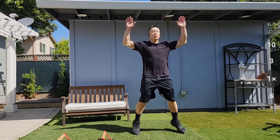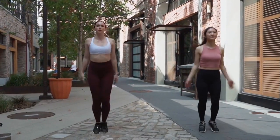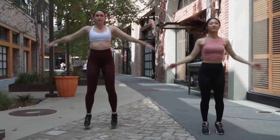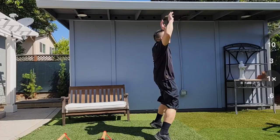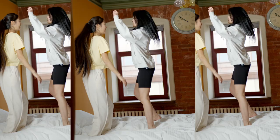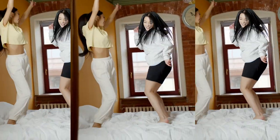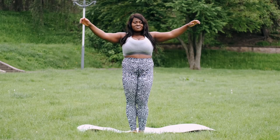Exercise number six: jumping jacks date back to the early 19th century and were originally called star jumps — used as a warm-up exercise by the military and later popular in physical education classes. They are a universally recognized exercise included in fitness routines, warm-ups, and aerobic workouts around the world. Jumping jacks are a high-intensity cardiovascular exercise that can burn approximately 100 to 200 calories in 10 minutes depending on intensity, and they engage multiple muscle groups including the legs, arms, core, and cardiovascular system.